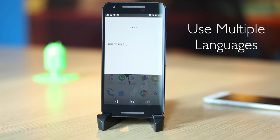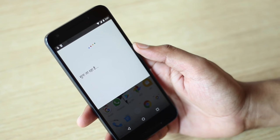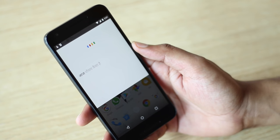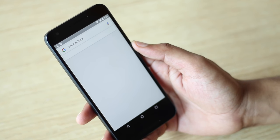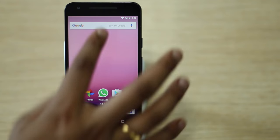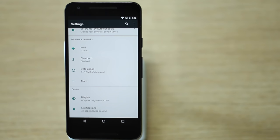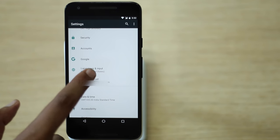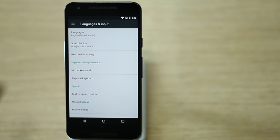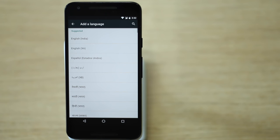The last trick is setting multiple languages in Nougat, which is very useful if you're bilingual or multilingual. For instance, if you're from India and want to use services in both English and Hindi, Nougat lets you switch between multiple languages on the go. Simply go to Settings > Language & Input > Language and add as many languages as you want. The device's primary language will remain whichever language is first on the list.